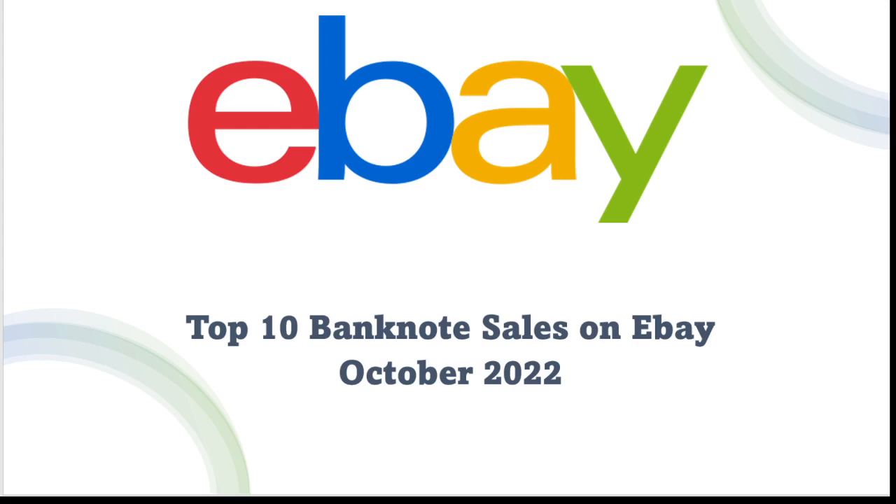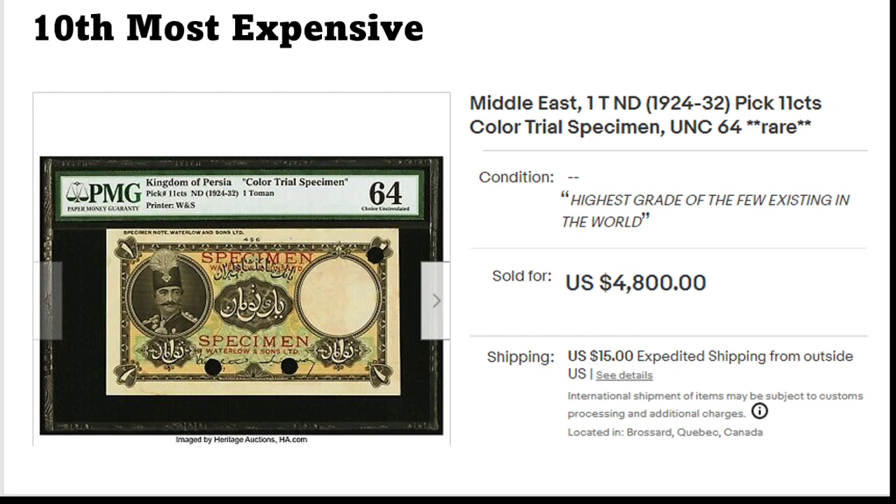Hello and welcome back to the channel. Today as always we're going to have a top 10 banknote sales on eBay, this time from October. There are some interesting ones — not really anything surprising, but something interesting.